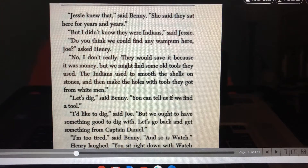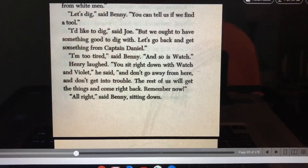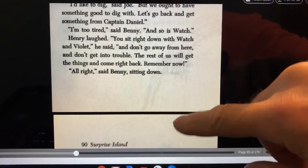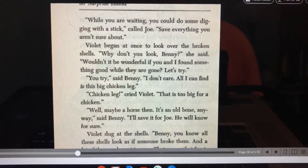"Let's dig," said Benny. "You can tell us if we find a tool." "I'd like to dig," said Joe, "but we ought to have something good to dig with. Let's go back and get something from Captain Daniel." "I'm too tired," said Benny, "and so is Watch." Henry laughed. "You sit right down with Watch and Violet," he said, "and don't go away from here and don't get into trouble. The rest of us will go get the things and come right back. Remember now." "While you're waiting, you could do some digging with a stick," called Joe. "Save everything you aren't sure about."